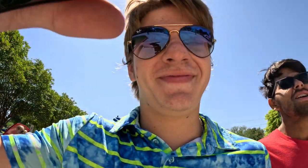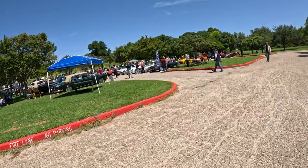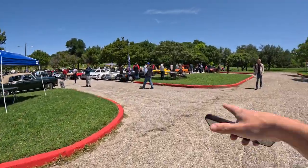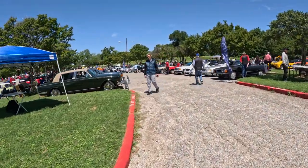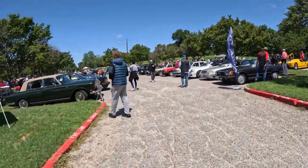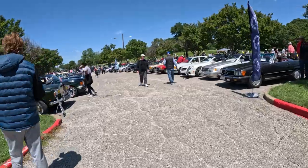I see some Mini Coopers — not a big fan. But I do see some Porsches, and I love me some Porsche. Over here is the Mercedes section. Love Mercedes. We got Aston Martins over there. I hate Mercedes in Formula One but the actual brand — oh, I love it.